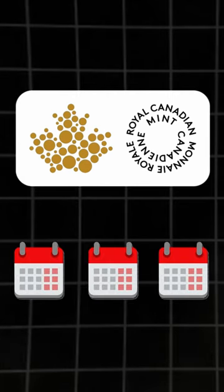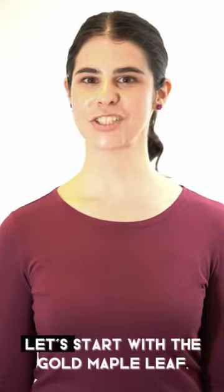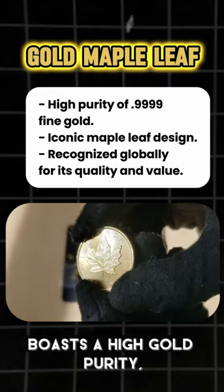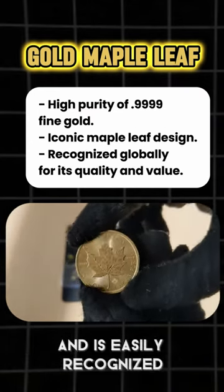Let us start with the Gold Maple Leaf. The Canadian Gold Maple Leaf coin boasts a high gold purity, features the simple iconic design of a maple leaf, and is easily recognized and traded worldwide.